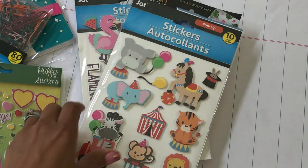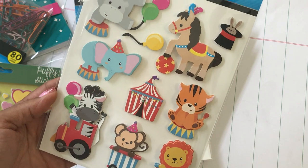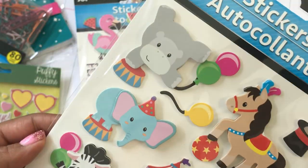Then I found these really cute stickers with a circus theme — I just thought these were adorable as well. They are dimensional stickers, so I picked up one of those.